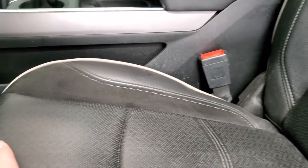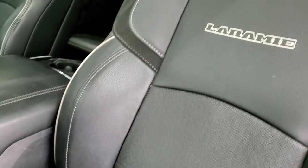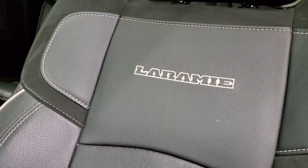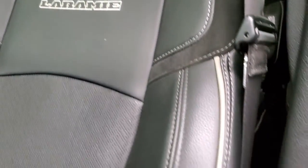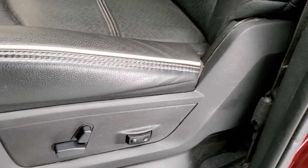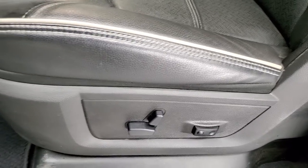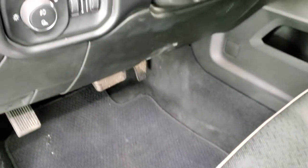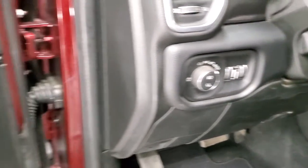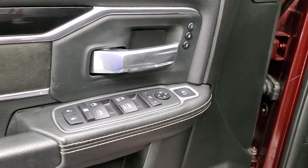Inside, the Laramie package gives you the black leather and suede interior. You get the Laramie stitched into the backrests — this is leather, with suede around the outside, and gray piping. You get lumbar support and a power driver's seat. You get the Berber floor mats, auto headlamps, and power pedals. Power windows, power locks, power mirrors.